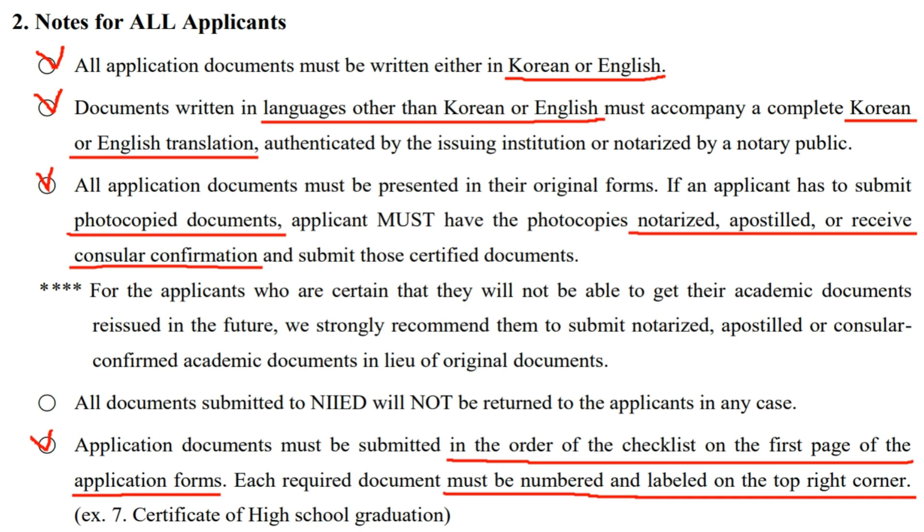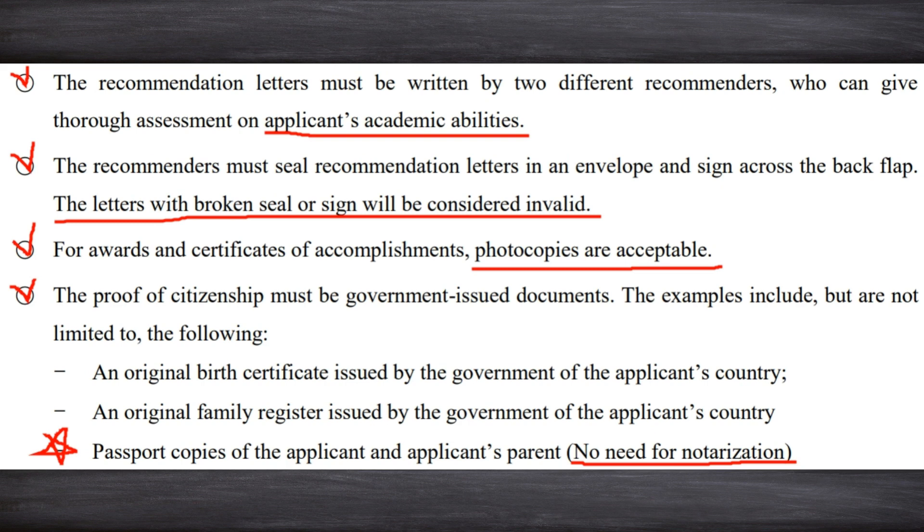Documents must be submitted in the order of the checklist on the first page of the application forms. Each document must be numbered and labeled in the top right corner. I highly recommend you print out each name of the required document on sticker paper labels — this is how you show the admissions committee that you're well prepared and can give them a good first impression. You must submit two letters of recommendation written by those who can prove your academic abilities, meaning teachers you're close with. The letters must be sealed and signed — if not, they will be considered invalid.